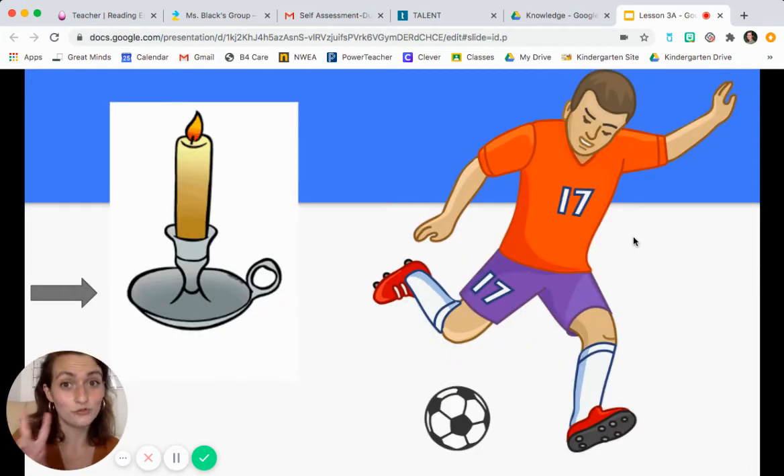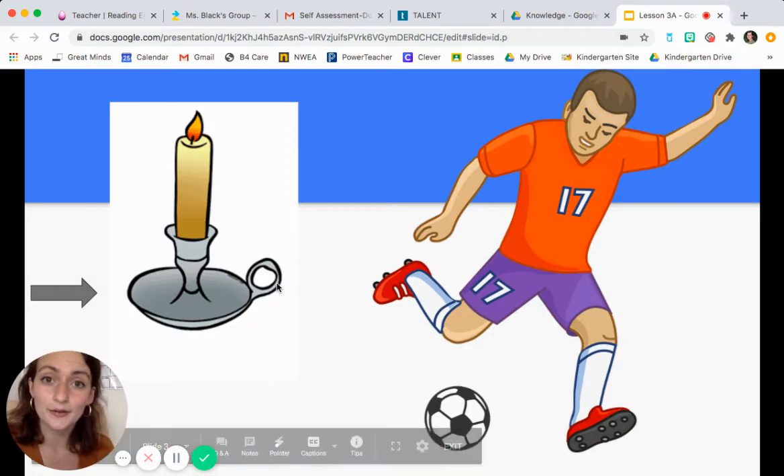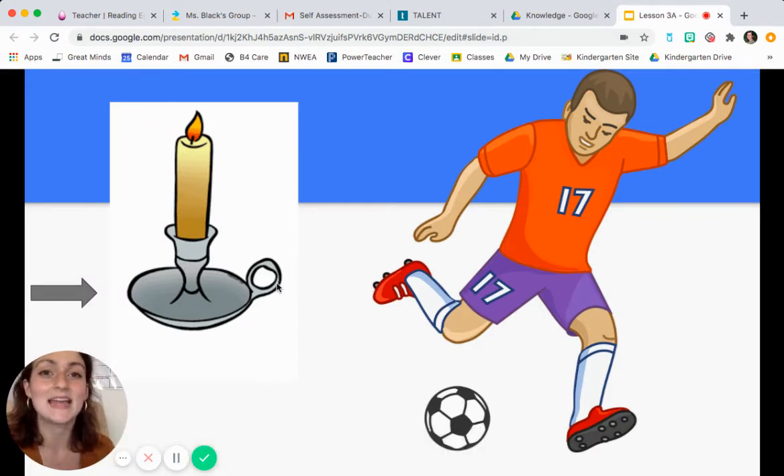We have two vocabulary words today. The first one is candlestick. Candlestick — that's a holder for a candle. See how the arrow is pointed not at the candle, but at the thing that's holding it up. Our second word is nimble. Nimble — that's when you're able to move quickly and easily. Think about when you're running around, jumping in the air, or like this man playing soccer. In order to do those things, you have to be nimble.